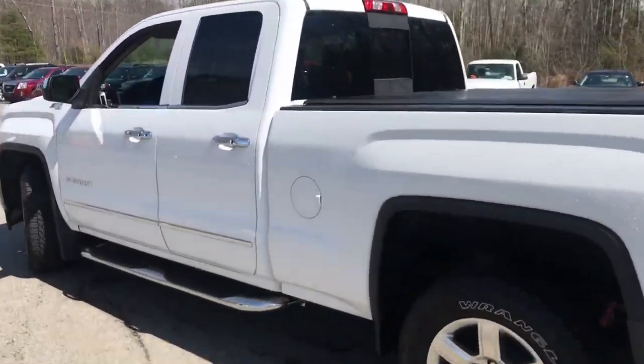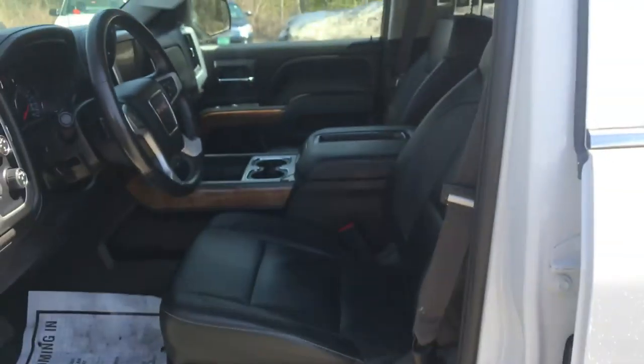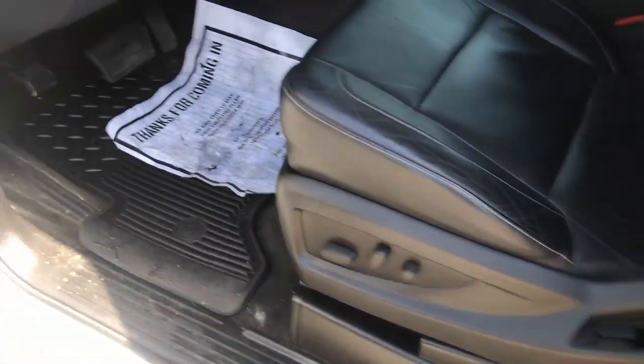Go ahead and take a look at the interior here. As you can see, you've got your black leather interior over here in the driver door panel. You've got your power windows, mirrors, and locks. You've got your memory seat controls for your power driver seat.